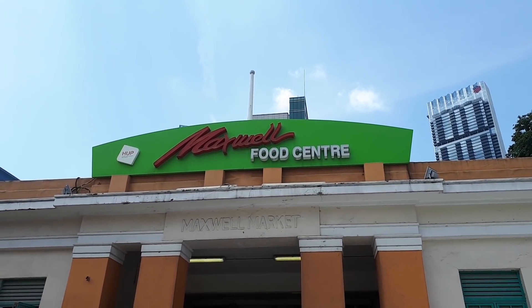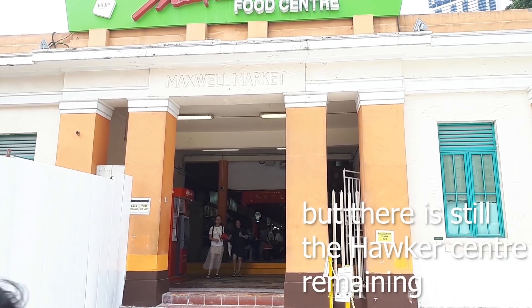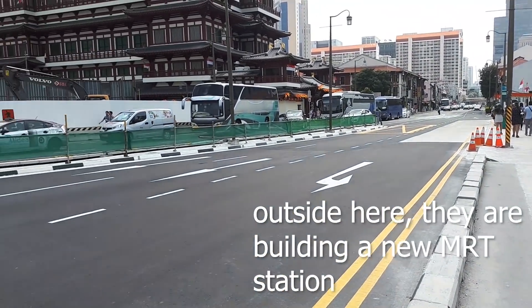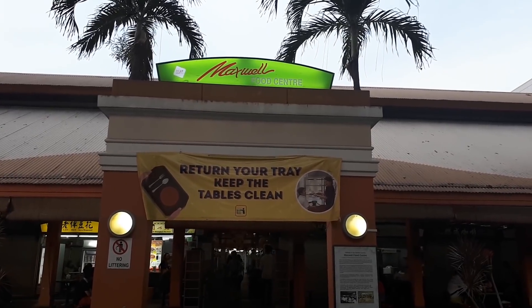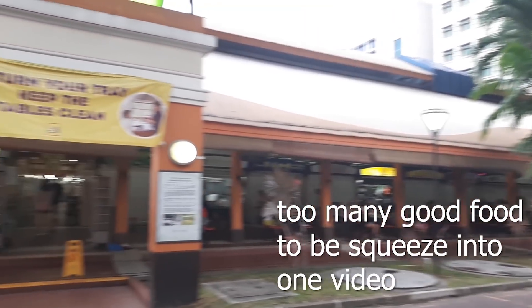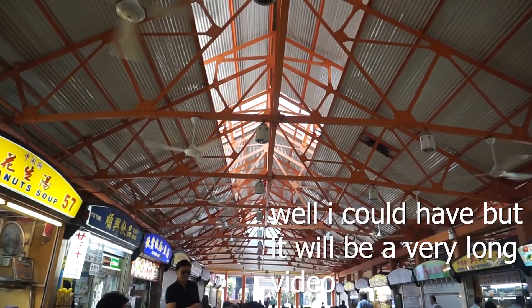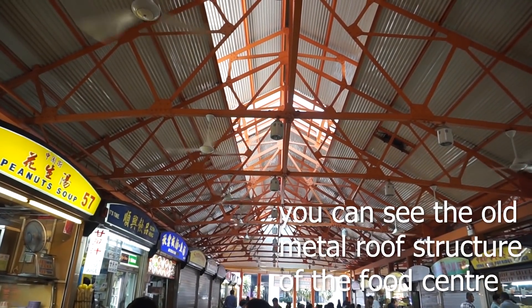It has been a market, a wet market, and also a food centre or hawker centre since then. But the wet market has been phased out, and what remains now is a hawker centre with all the delicious food. In this video, I have eaten at this food centre and shown all the good food. And if you ask any Singaporean, everyone knows this place because it is a haven for delicious hawker food that you have to come and try.